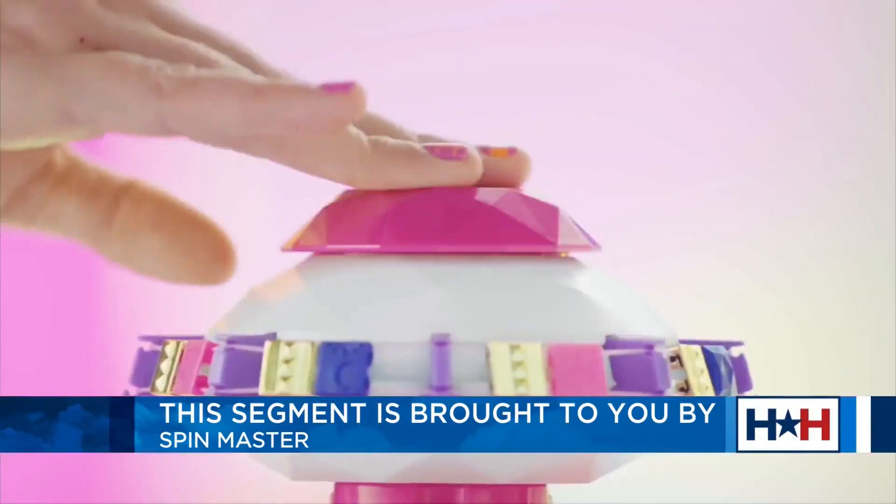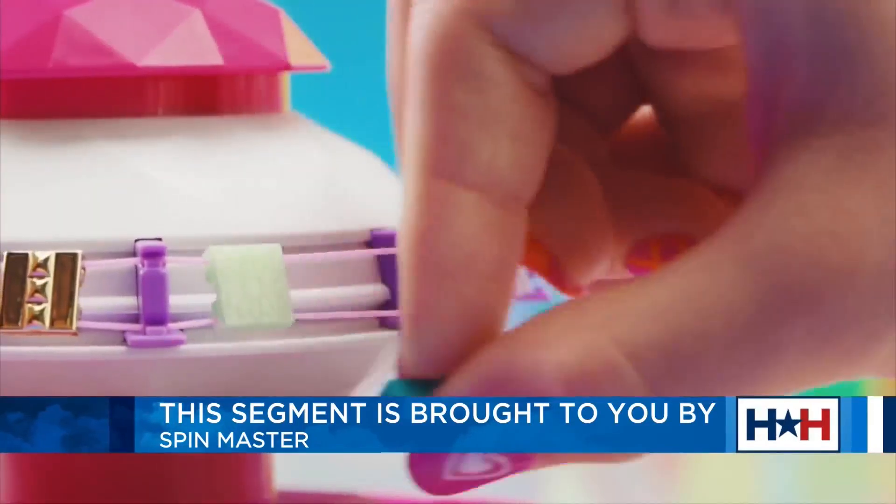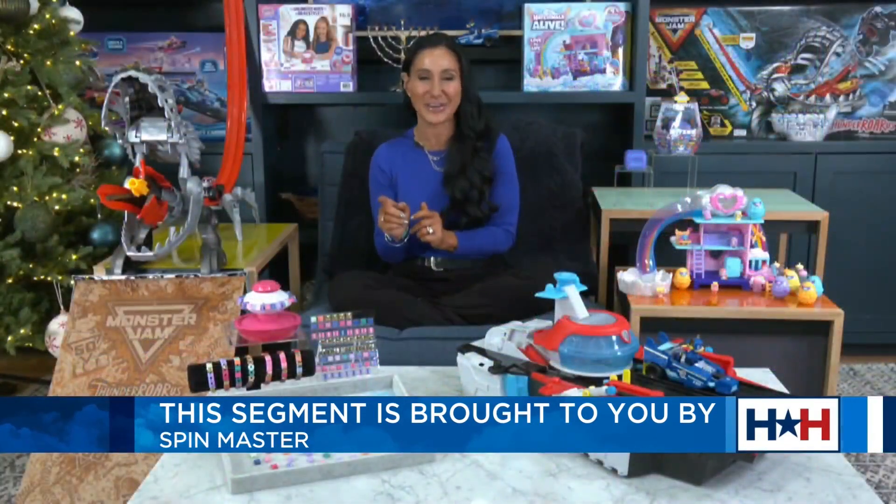Really beautiful bracelets — some of them look like chains, some have emojis, some have letters, some have little rhinestone appearances. The kids are going to love making them and then trading them.